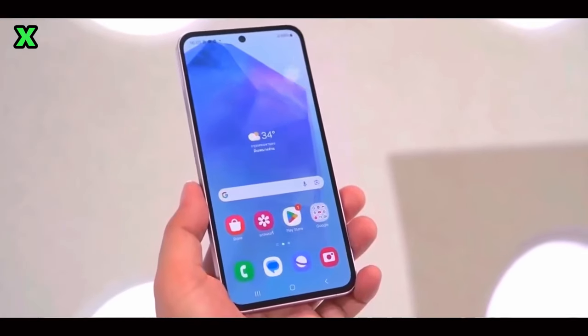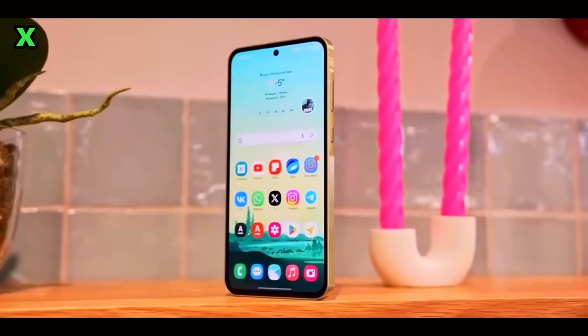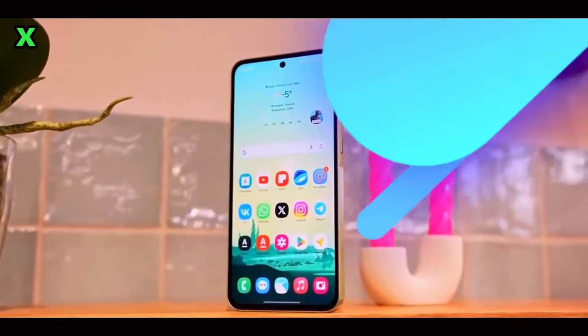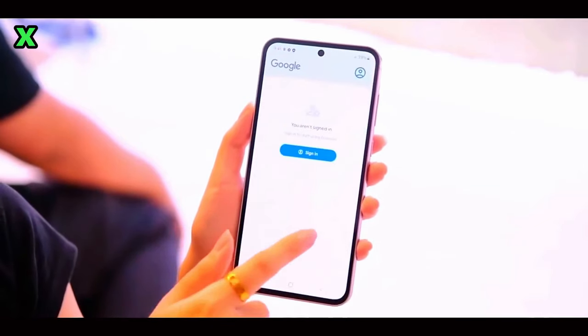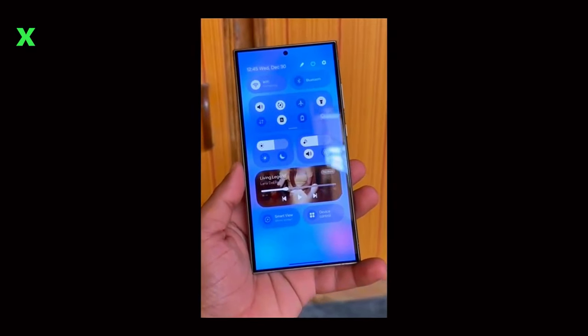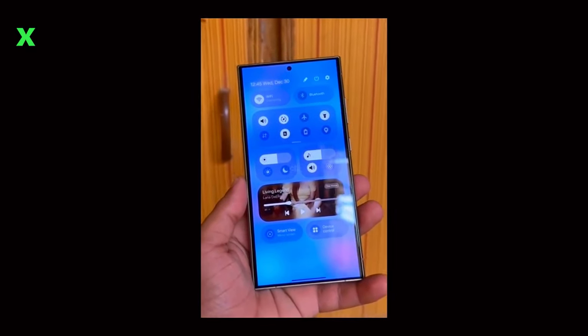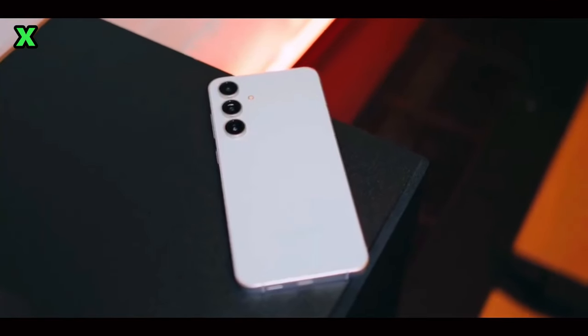When can we expect the official One UI 7.0 update for the Galaxy S24 FE? The Galaxy S24 FE is expected to receive the official One UI 7.0 update shortly after the flagship Galaxy S25 models make their debut. While we don't have an exact date yet, it's clear that Samsung is gearing up for a significant rollout.